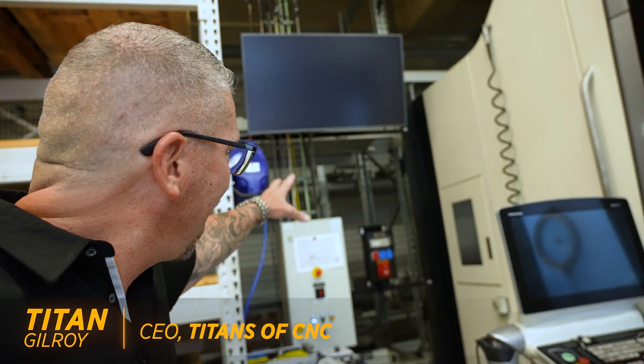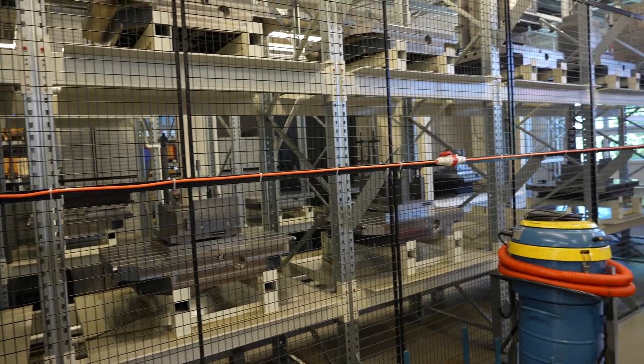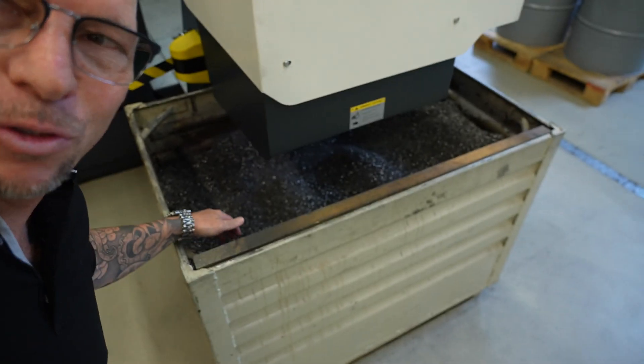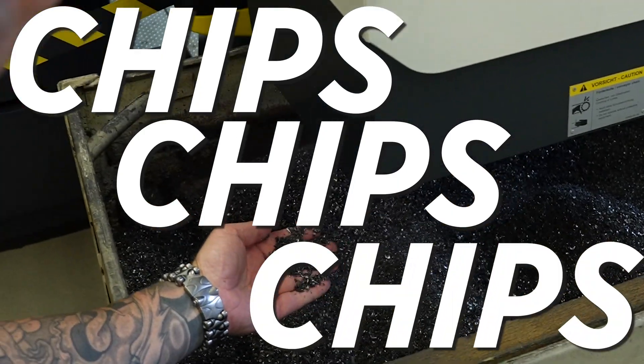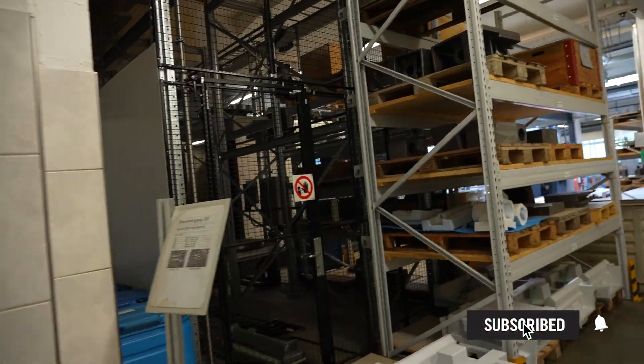So if we walk around the back of it — oh, I love the chips! Making some money right there. 200 pallets right here. I always say tombstones because I use tombstones, but it's actually a pallet and you can put the fixturing on and design it however you want.